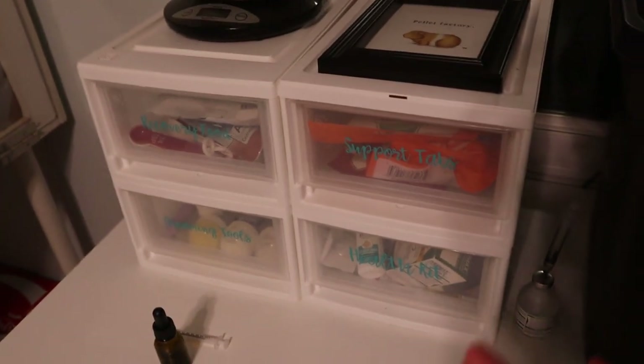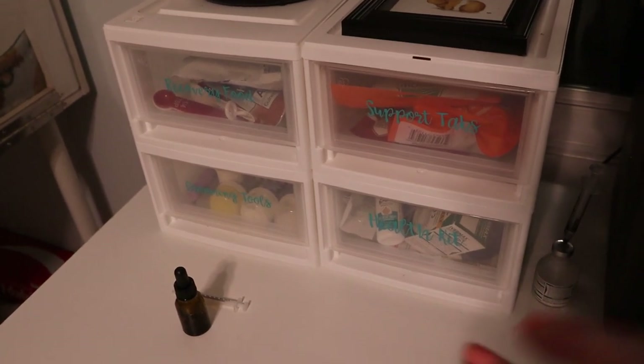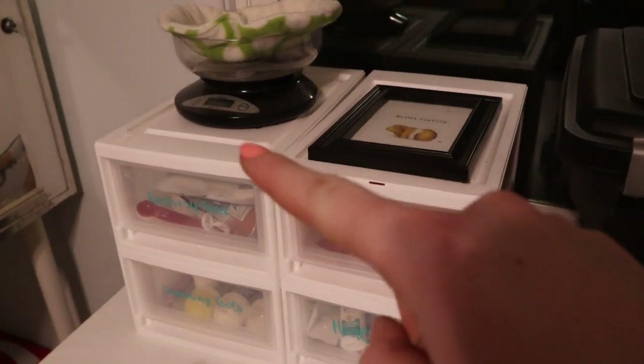All of our health and grooming supplies and related stuff is in this drawer set right here on this table for easy access. We keep our scale up here.